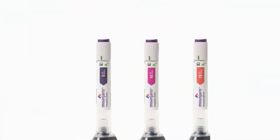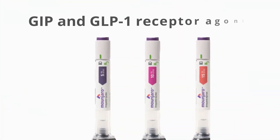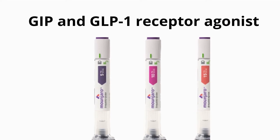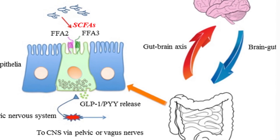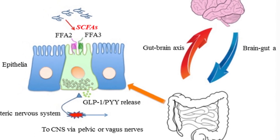Mounjaro is the first and only FDA-approved GIP and GLP-1 receptor agonist as a single molecule that activates the body's GIP and GLP-1 receptors, which are natural incretin hormones.